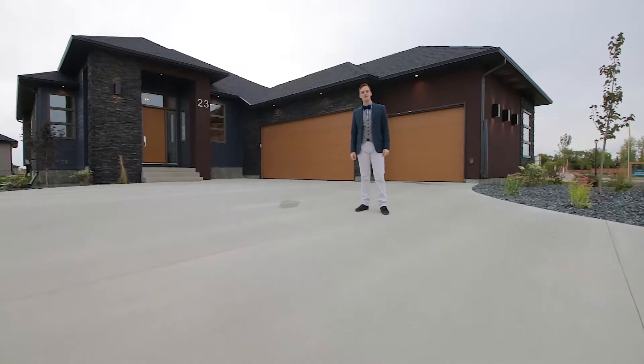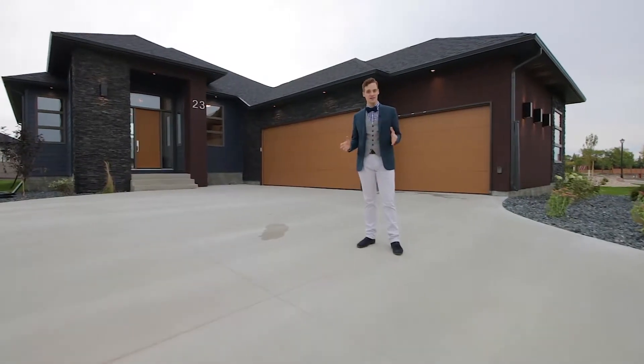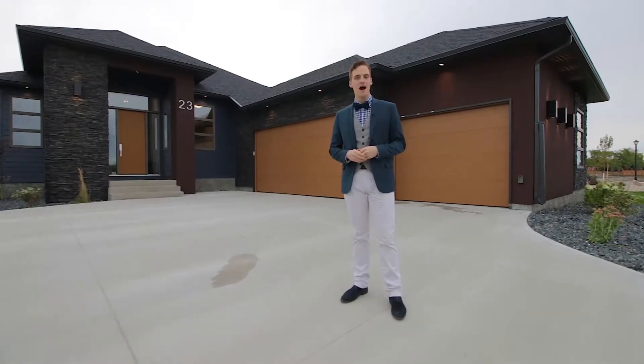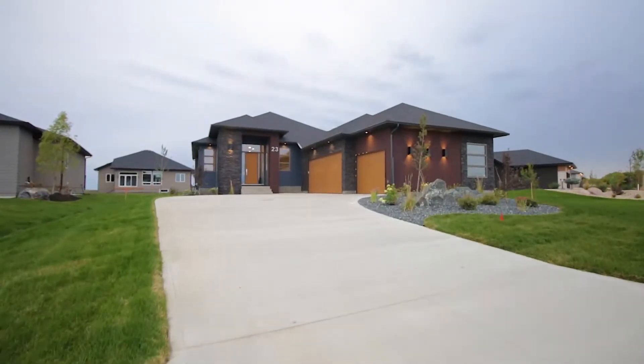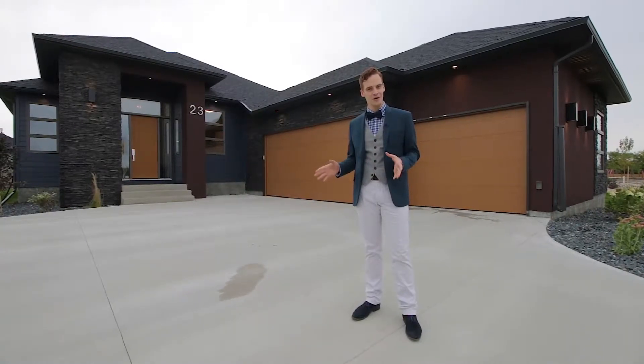The exterior of the Westcott was designed to take full advantage of the sprawling property. The wider lot sizes in Taylor Farm give you ample space to add a turned garage, making your home appear larger while also defining an inviting courtyard space for visitors.